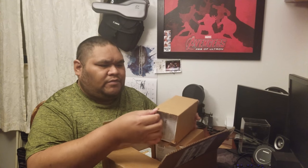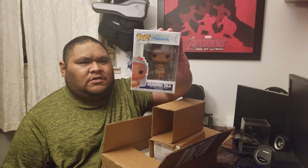So the first pop I got in the set — Grandma Tala. That's pretty dope.